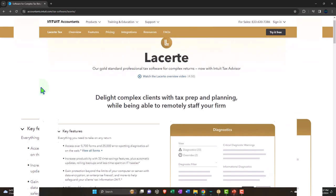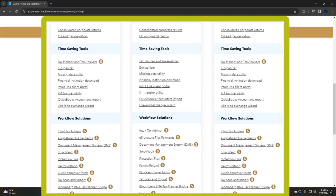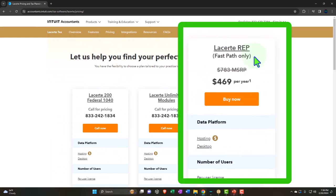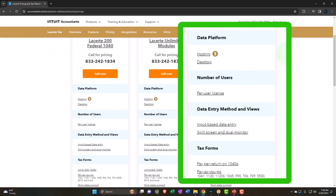If we go to the pricing options, you have pricing options displayed here. The typical pricing structure is that you could pay a lump sum or pay basically on a return-by-return basis. Over here you've got Lacerte REP — this is the fast path only — so you've got $469 per year, and then I think you may have to pay more on a per-return basis. So it can be a costly type of software. You want to do your comparisons if you're looking at which software is going to be best for a long-term timeframe.